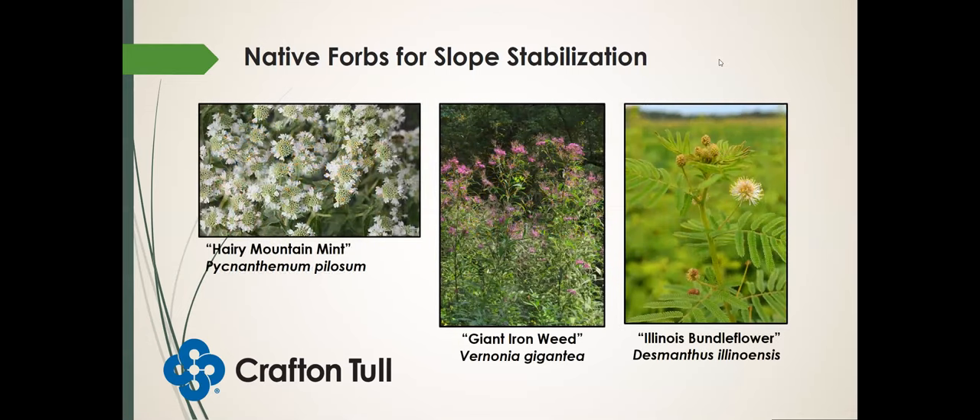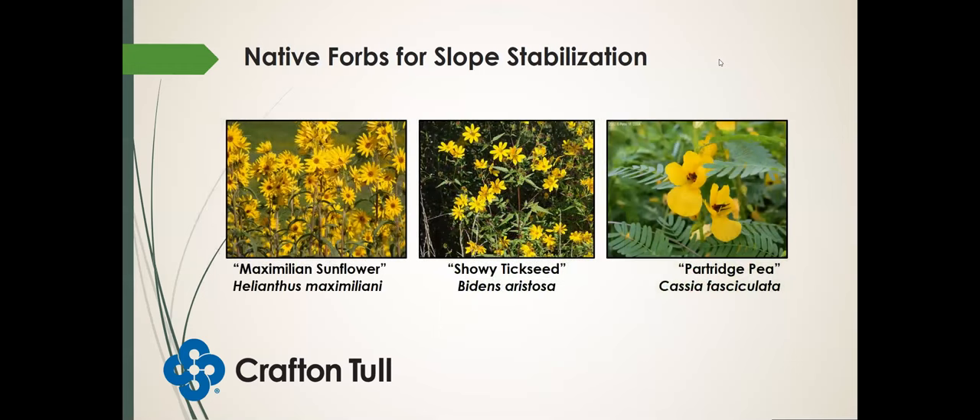Hairy mountain mint — another great one. Giant ironweed — another one that's blooming around now — produces these purple flowers that butterflies love. And Illinois bundle flower. Some more yellow species: Maximilian sunflower, showy tick seed which is blooming now, and partridge pea — one of our native legumes and also an annual. It will flower that first year you plant it and will reseed itself.